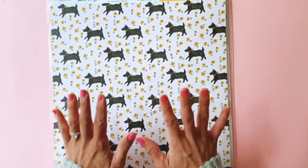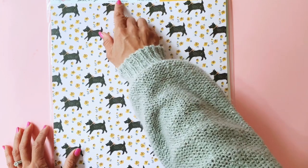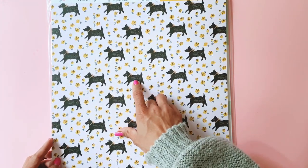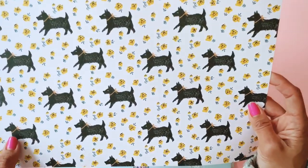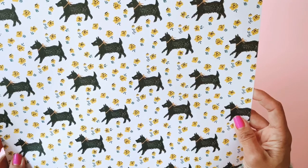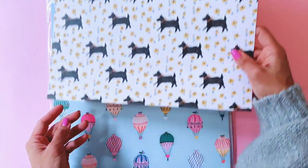This one's called Smitten. We've got this beautiful schnauzer dog set amongst flowers on a very pale pink background — it is gorgeous. And the back of that has this beautiful mustard yellow printed background. Very, very cute.